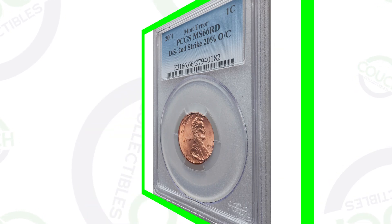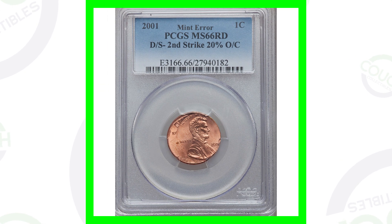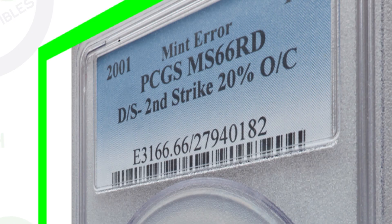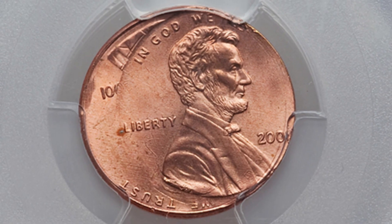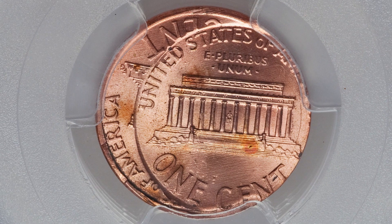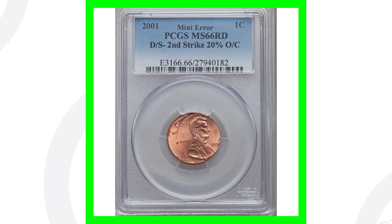Next up is an error penny, so these are the ones that you could really look for in your pocket change. This coin has been double struck and the second strike is 20% off center. We can see that double strike taking place and how it's struck off center on that second strike — pretty noticeable if you were going through your pocket change. Because of that error, this coin sold for over $120.